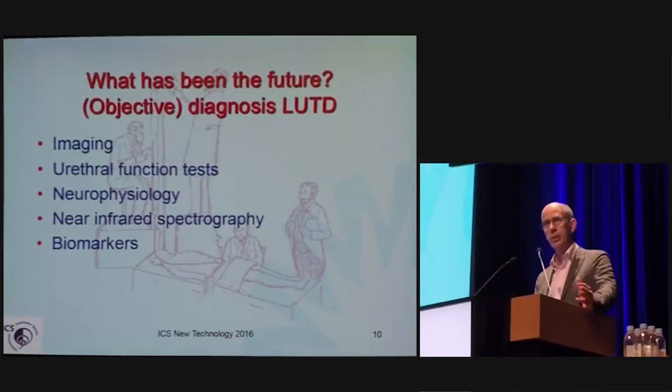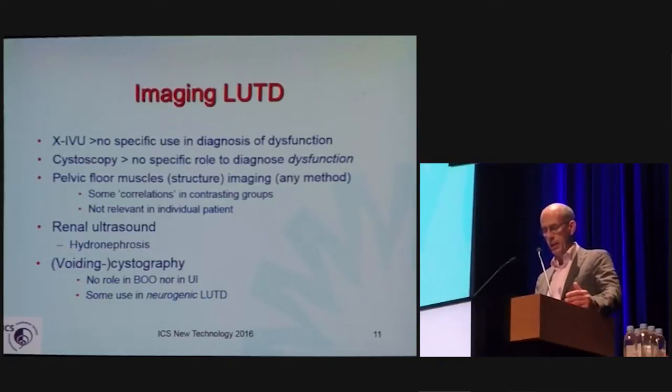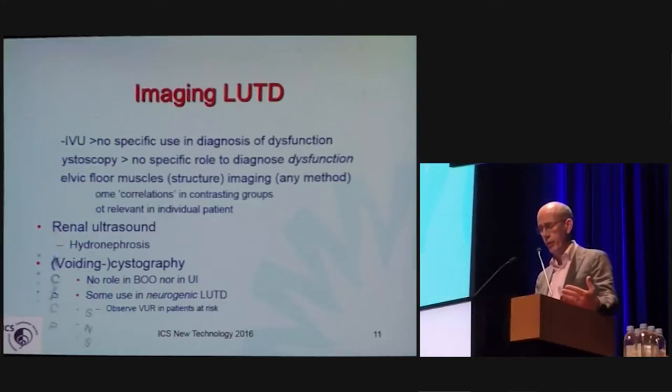Biomarkers are some of the elements of the search for alternatives or accessory tests in urodynamics. Imaging in the clinic has had not very good specificity — not IVU, not cystoscopy, not muscle structure imaging, not pelvic floor muscle structure imaging by any method available. In the clinic, the sensitivity and the specificity to diagnose the dysfunction is low.